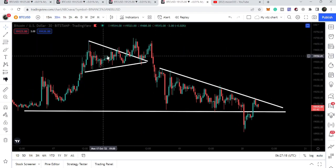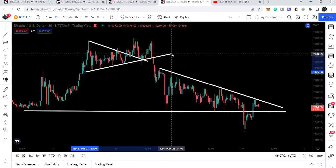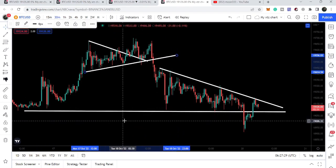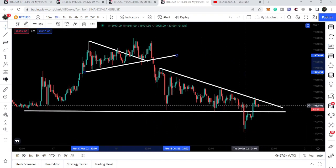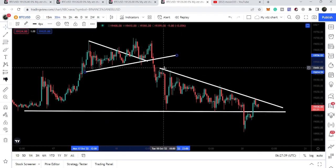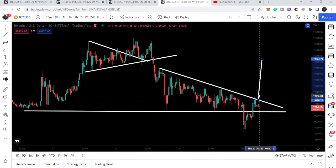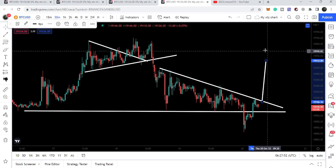On the 30-minute chart, this was the symmetrical triangle I was showing in my previous video. We had a fake out but finally broke down the support of this symmetrical triangle, after which we had a big fall and found another horizontal support. Yesterday we had a fake out to the downside but the price recovered and we re-entered the same triangle, still struggling to break out this downtrend line resistance. If the price breaks out this smaller triangle on the 30-minute chart, our target to the upside can be $19,500.